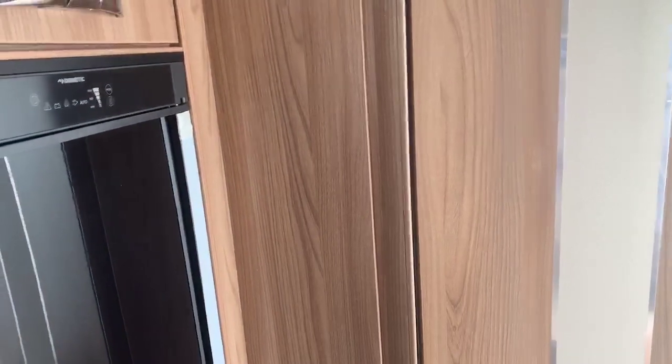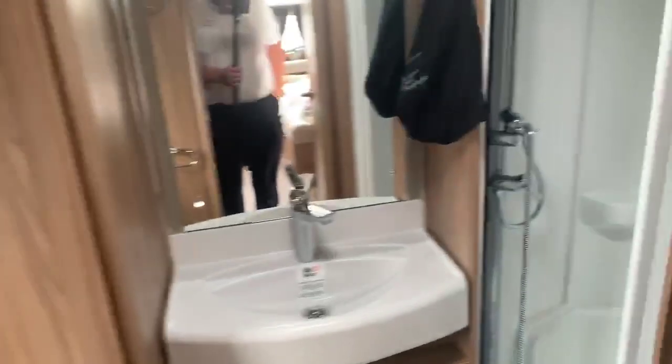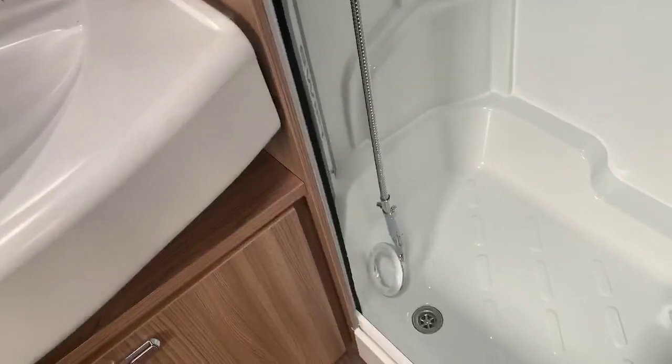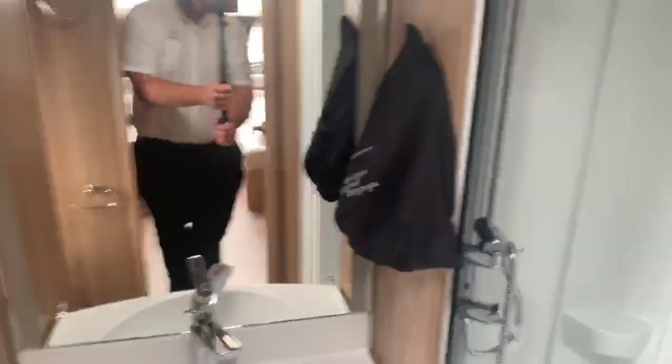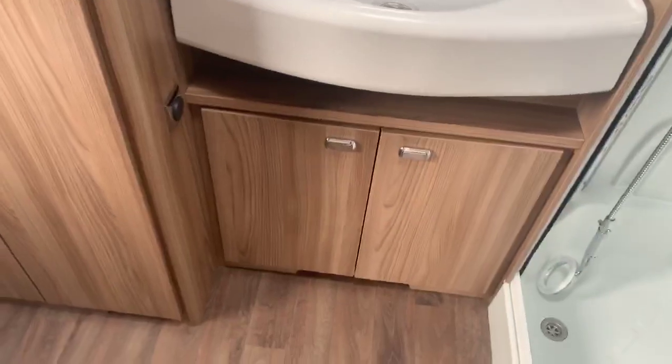There's a beautiful chrome finish on the bathroom door. Moving into the bathroom area — a very spacious individual shower cubicle with a water-saving shower head and a drop-down hanging rail. There's a vanity mirror, a couple of speakers, a Heki light, and a very spacious sink area with plenty of storage underneath. There's also a very large storage wardrobe with the Alde tank inside, a hanging rail, and well-cut shelves.